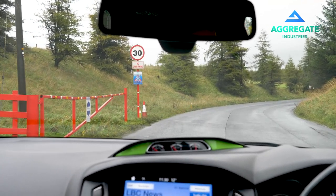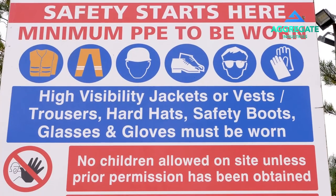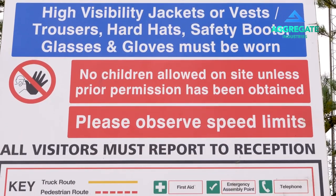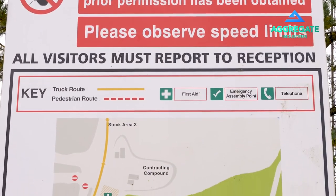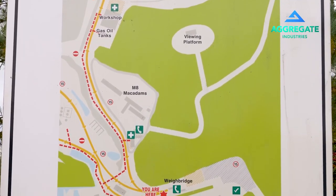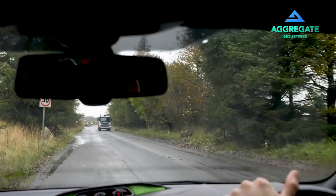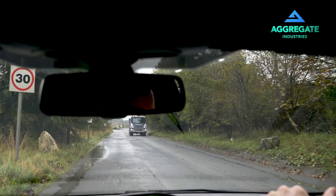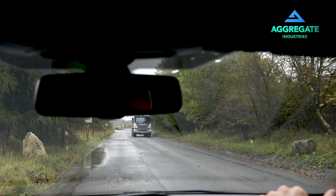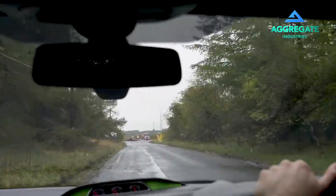No matter the reason for your visit to Duntilland, your safety is our number one priority. We all have an active duty in maintaining a safe and effective site. This begins from your entry to our property. Please observe speed limits and be alert.